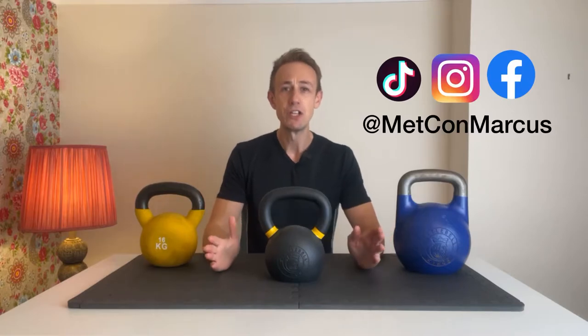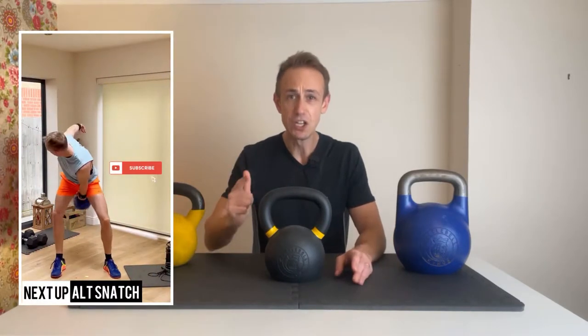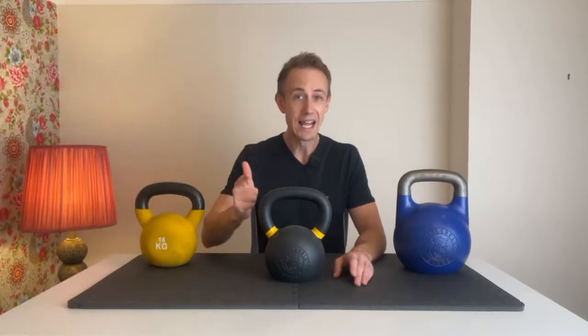Metcon Marcus here from the YouTube fitness channel Metabolic Conditioning. We are dedicated to bringing you the best in all things kettlebell, CrossFit, and combat sports. So if that's your thing and you find this review helpful, do consider subscribing.